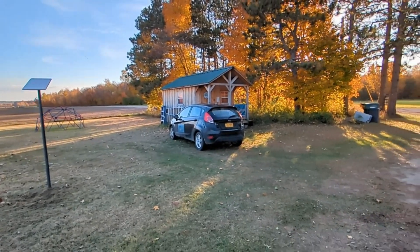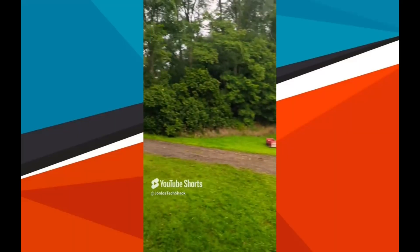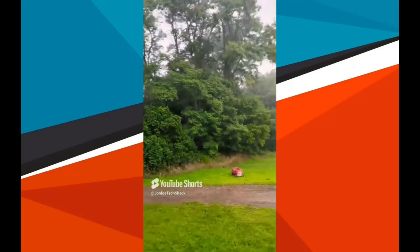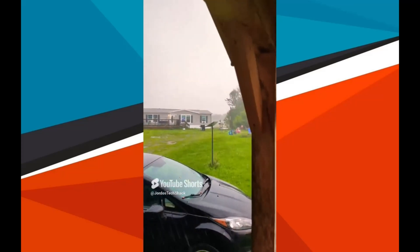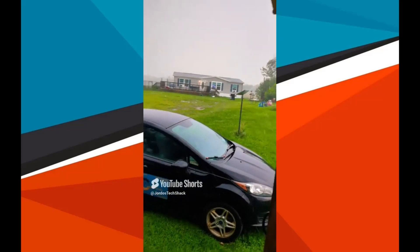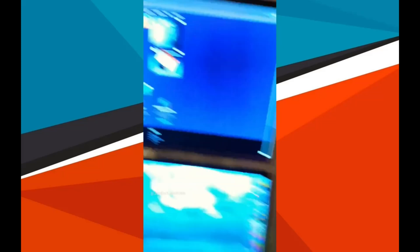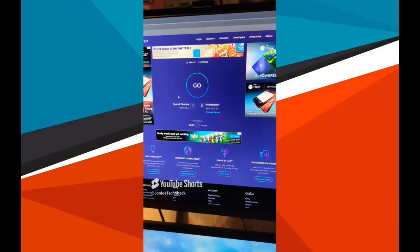We installed Starlink well over a year ago — about a year and a half — and it has been extremely reliable even in the worst conditions. Out here in the shack we've got thunderstorms with rain going sideways around the Starlink dish, and you would think I couldn't get anything done right now. This is worst case scenario for Starlink as far as weather goes.